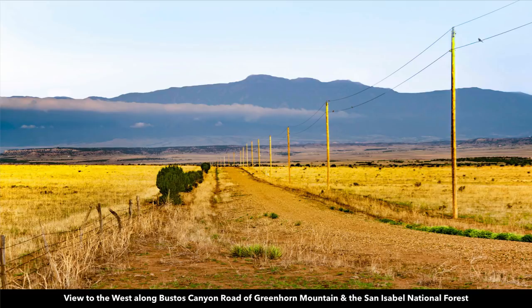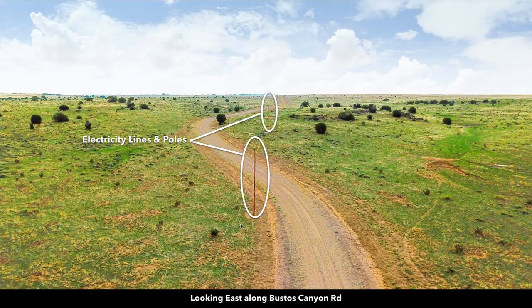From the property you have amazing views to the west of Greenhorn Mountain in the St. Isabel National Forest. There are electricity lines and poles along with underground telephone and internet lines already in place along the road just north of the property.